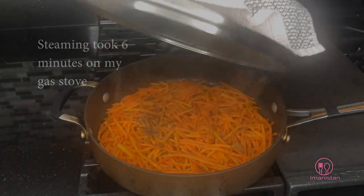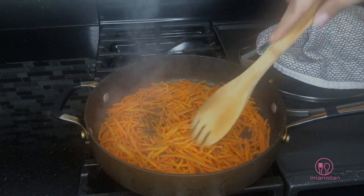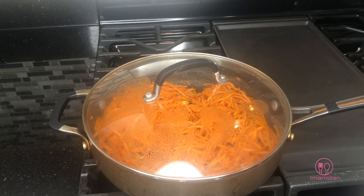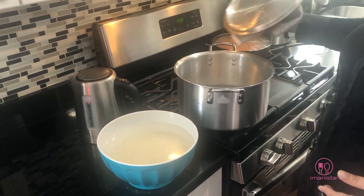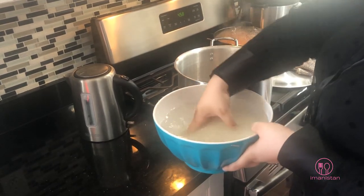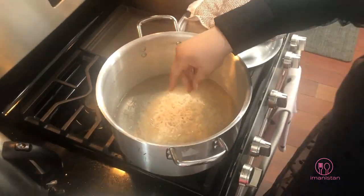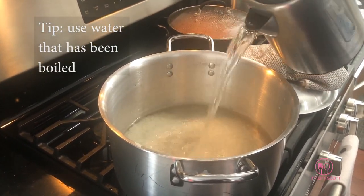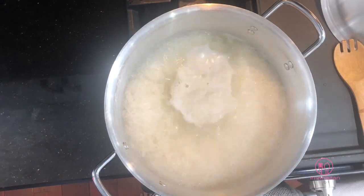I've let this steam for six minutes, then turned off the heat. As you can see, the water has evaporated and it's just the oil remaining. I'm going to leave it like this until the rice is ready. Now it's time to boil the rice. I've taken a wider pot, filled it with a little bit of water, and I'm going to add my soaked rice and let it boil until the rice grains are halfway cooked.